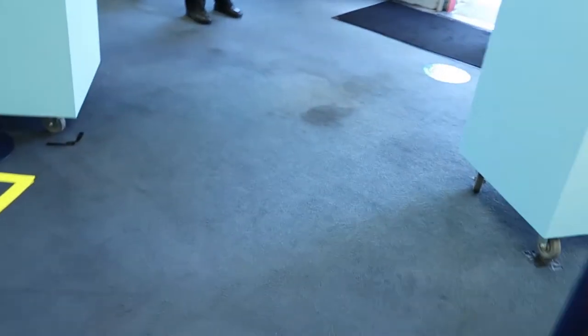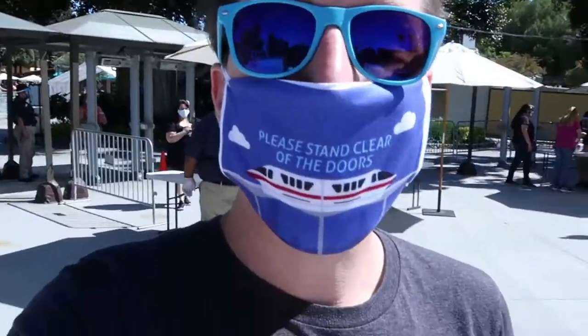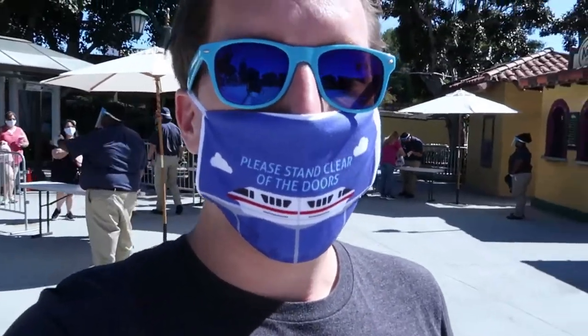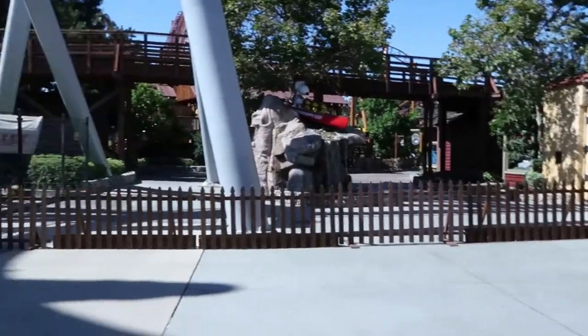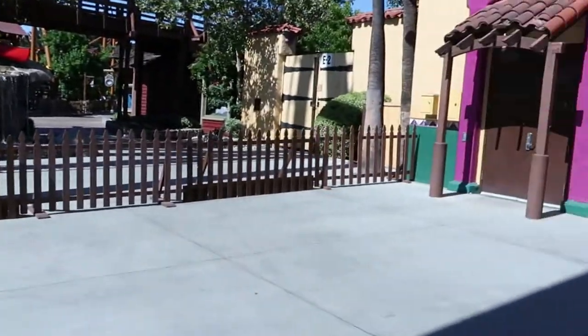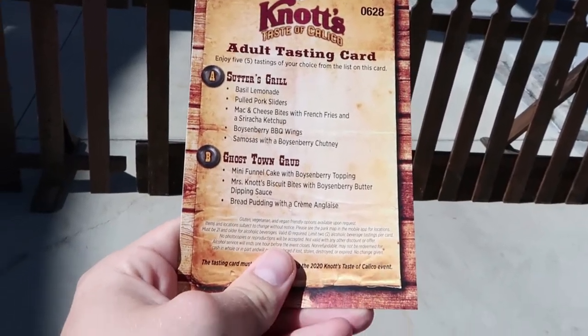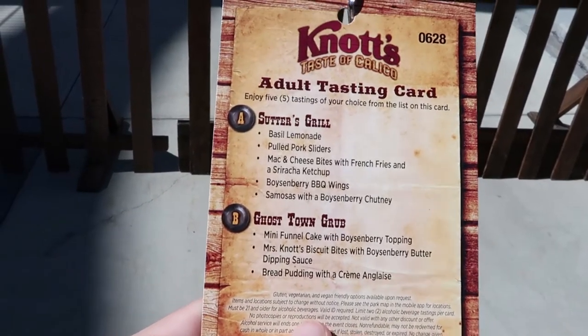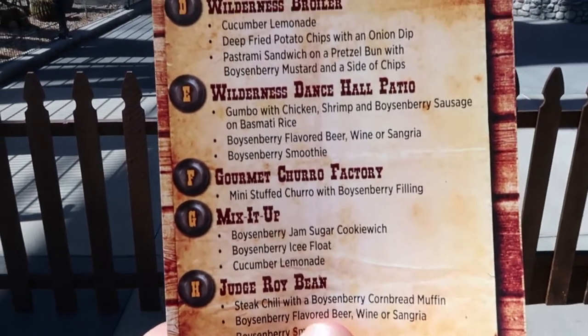We walked through a room with video cameras that could detect body heat and measure your temperature as you walked through — they could flag anybody with a spike in fever. Right when you enter the park, you can see they're cutting off half the park. By the way, this is what the Taste of Calico food card looks like — it lists all the different food options, with more on the back.